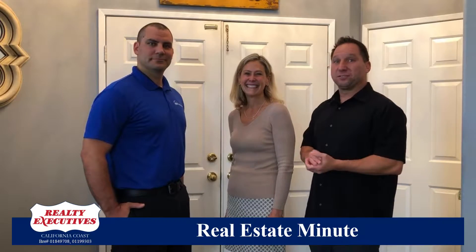Hey guys, it's Wic and Don with Real Estate Executives for this week's Real Estate Minute. Today we have John Flater from JDA Home Inspections. How's it going, John? Going well, thanks for having me. Yeah, absolutely wonderful.